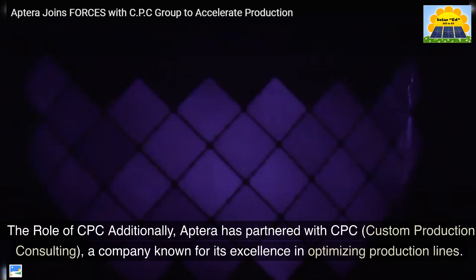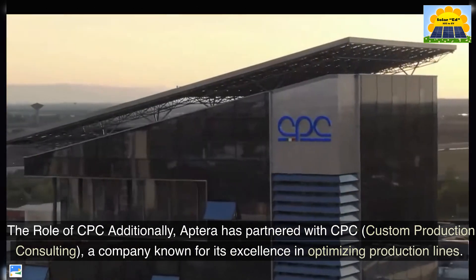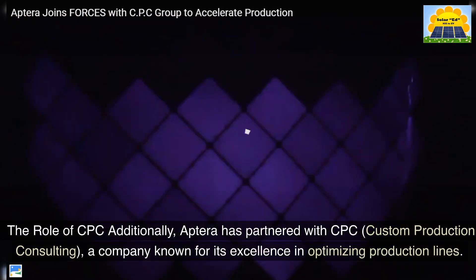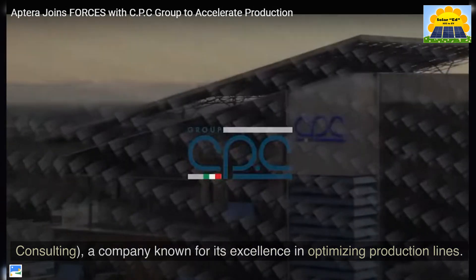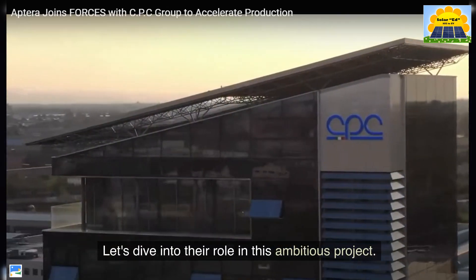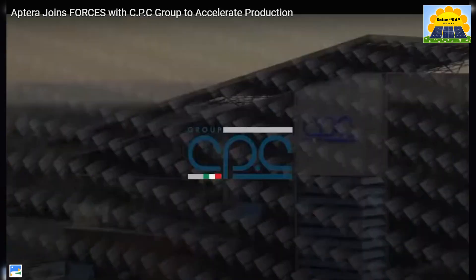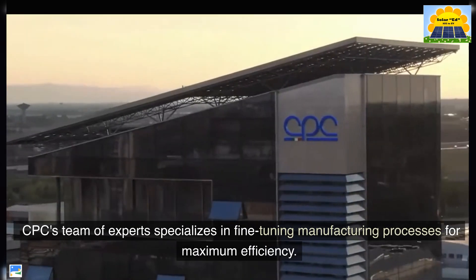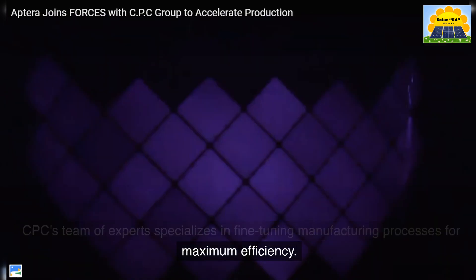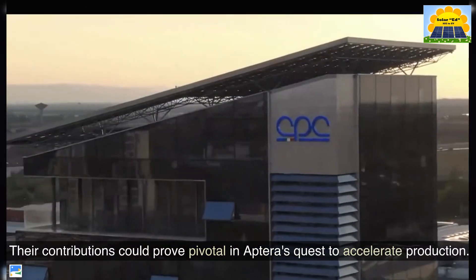Additionally, Aptera has partnered with CPC — Custom Production Consulting — a company known for its excellence in optimizing production lines. CPC's team of experts specializes in fine-tuning manufacturing processes for maximum efficiency. Their contributions could prove pivotal in Aptera's quest to accelerate production.